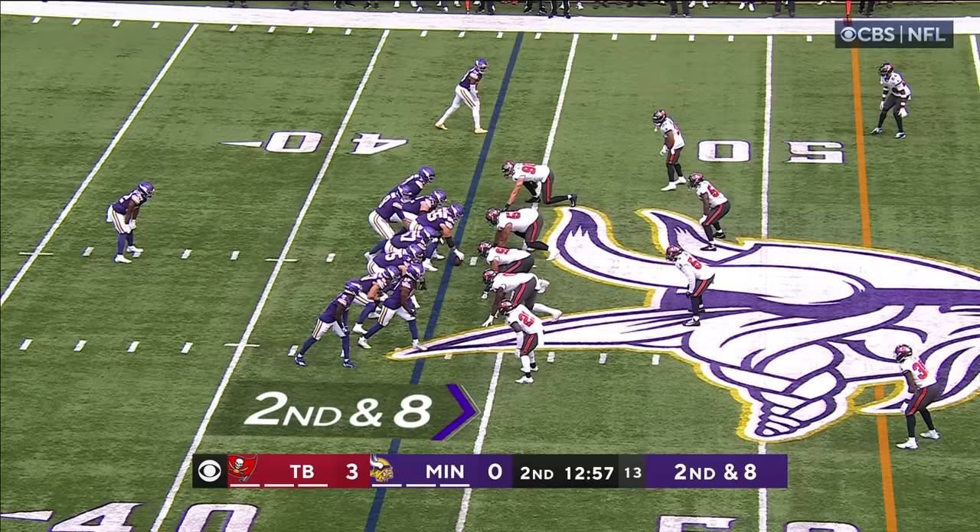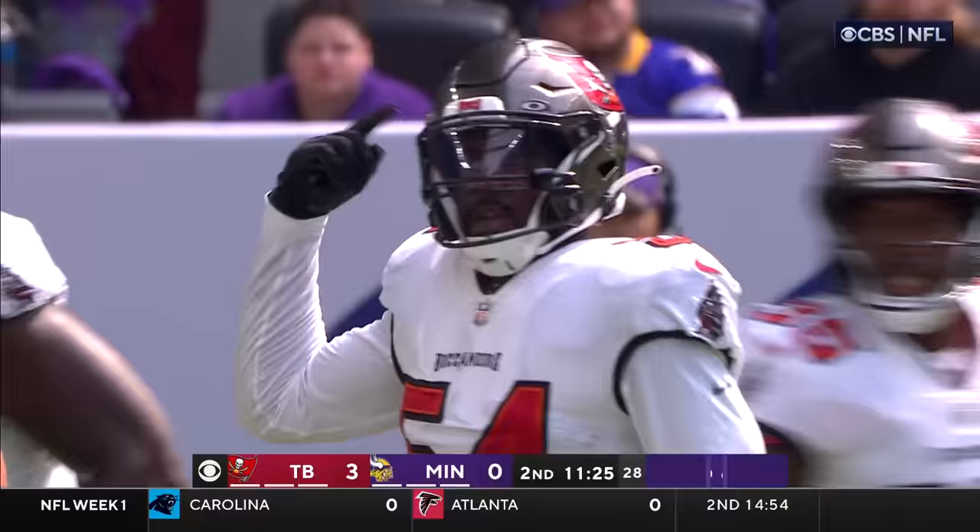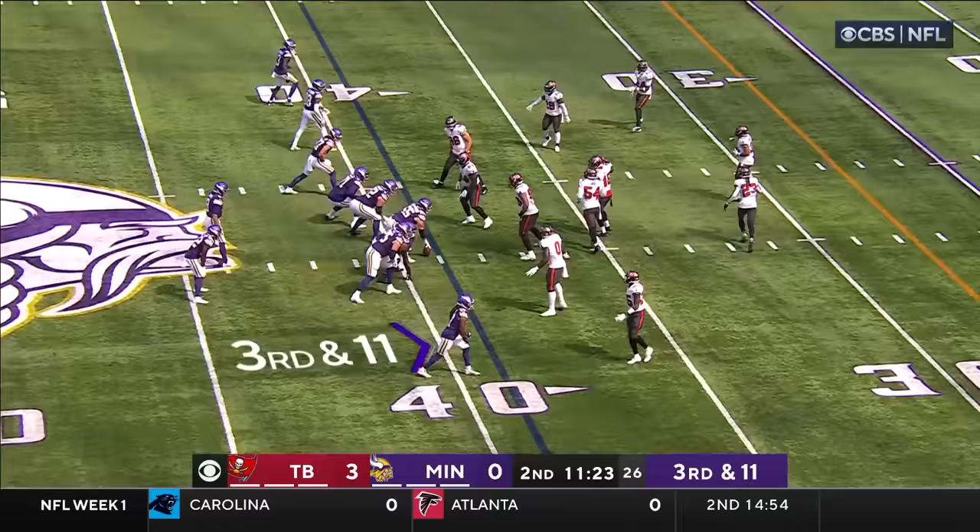Second down and eight. That is in motion, Cousins to the air — pressure coming, Cousins gets rid of it. It's Chandler going to run — first down. Hit hard. They are one of the best tandems in this league, as you see Minnesota going quickly.